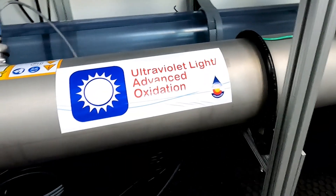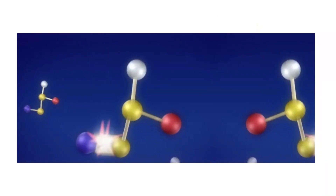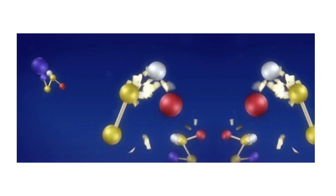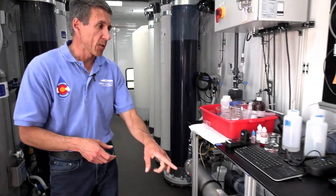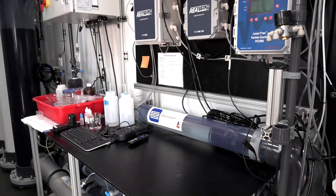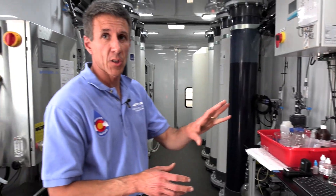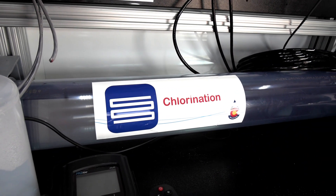Our next-to-last step uses ultraviolet light, both for disinfection — to kill viruses and other pathogens — and we're also feeding hydrogen peroxide here. That hydrogen peroxide, along with the UV light, creates a strong oxidant to remove other chemical compounds of concern. Then in the final step, we add chlorine — not because we need to disinfect anymore, but because if we're going to store the water, it needs to have a chlorine residual by state law and drinking water regulations.